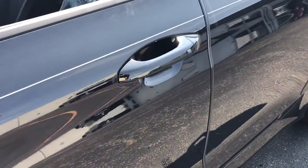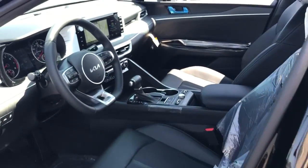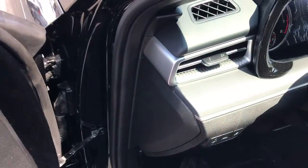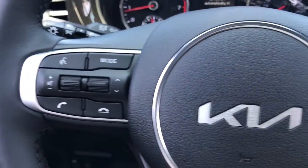The following are some of this vehicle's highlighted options: heated steering wheel, Apple CarPlay and/or Android Auto, pre-collision system, navigation system, heated driver seat, keyless entry, satellite radio, fog lamps, heated mirrors, and electronic stability control.